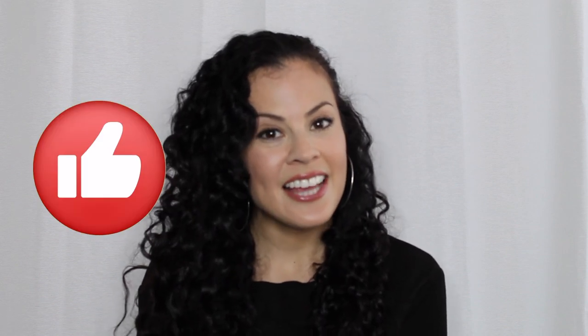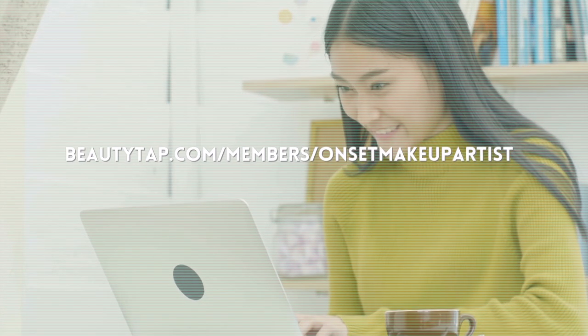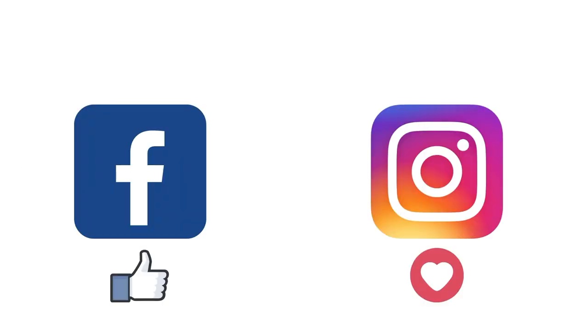Thank you so much for watching and I hope you found this video helpful. If you did, please click like and share it with a friend. That's a wrap and I'll see you next time. After watching this video, you're probably in the mood to buy some beauty products, so head on over to beautytap.com/members/onset-makeup-artist. After you follow me, I'll be able to help you with all of your beauty-related questions. You can also follow me on Facebook and Instagram — just search for the Onset Makeup Artist.